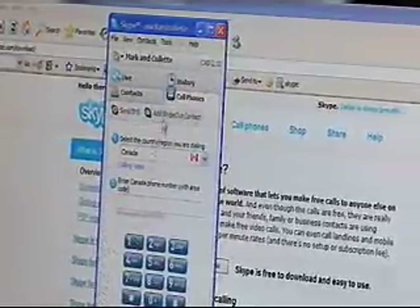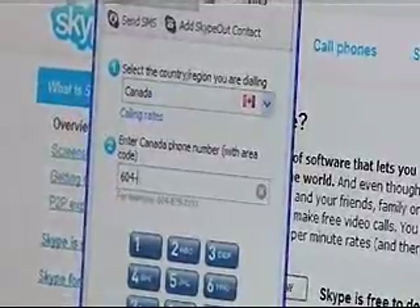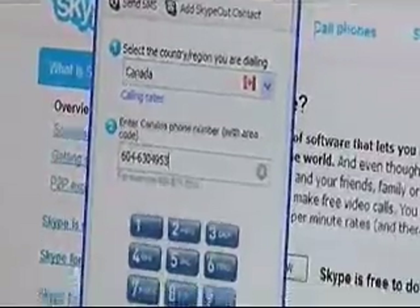To make those calls, you simply dial in the number. First, you actually check the country that you want to dial to — I've got Canada here, but you can see there's a whole bunch of other countries on the list. I put in the phone number and I hit dial, and that dials out to the phone number.